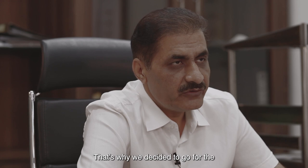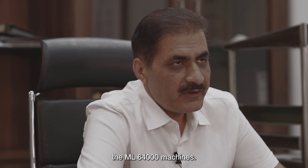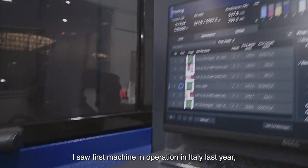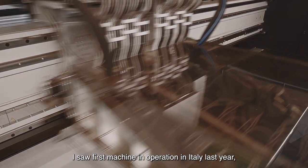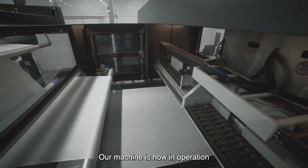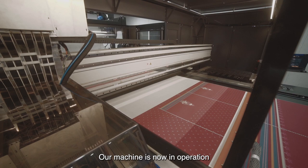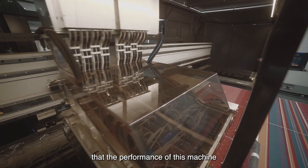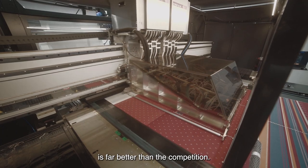That's why we decided to go for the ML 64000 machines. I saw the first machine in operation in Italy last year and then we finally decided to go for this machine. Our machine has now been in operation from last month and we are very happy that the performance of this machine is far better than the competition.